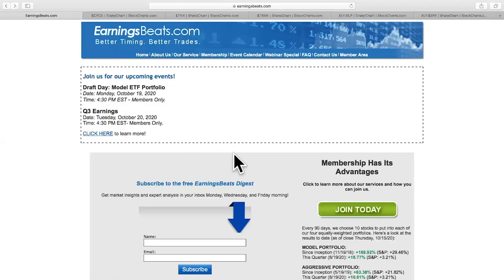Before I get into my five charts today, I do want to take you over to our website at Earnings Beats. We have a free newsletter, which I'd love for you all to subscribe to. Simply type in your name and email address and hit that subscribe button. We publish it three days a week — Mondays, Wednesdays, and Fridays. You can unsubscribe at any time. It's completely free, no credit card required.